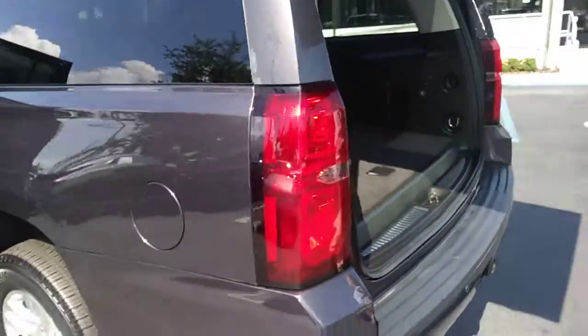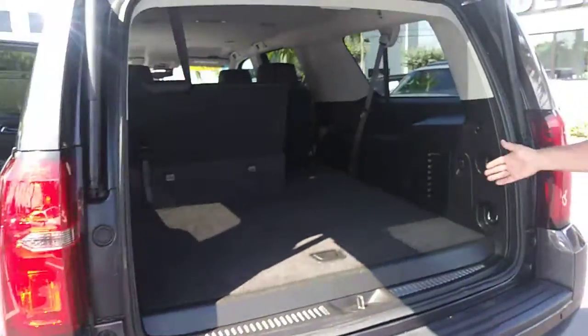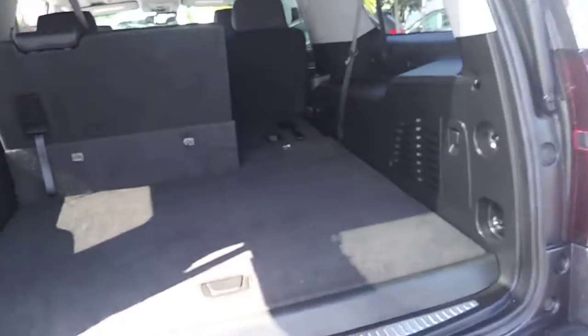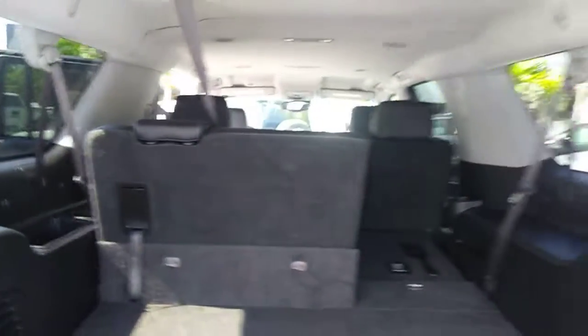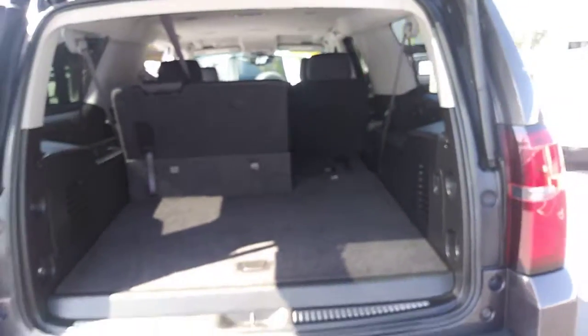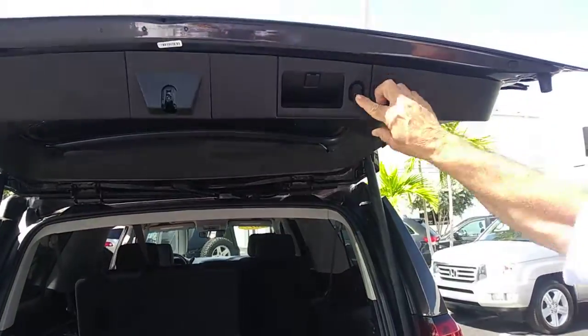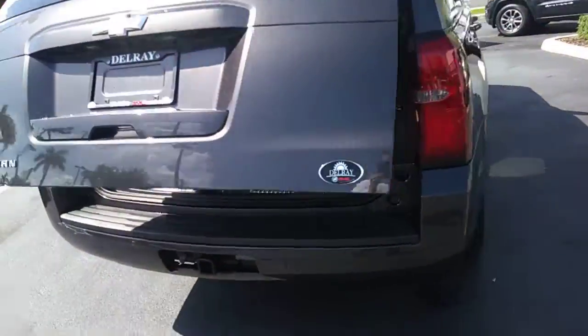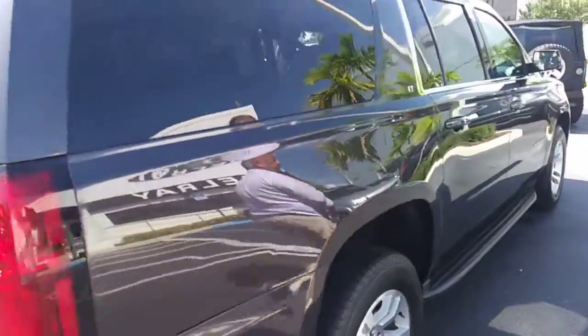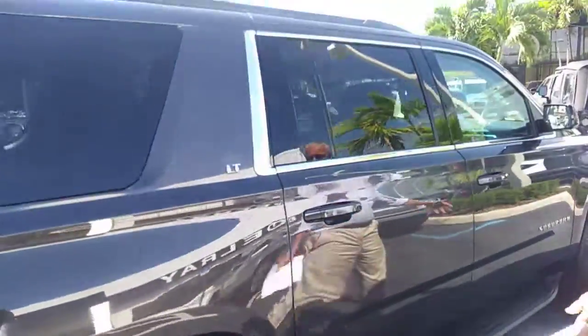Come to the back — as much room as you want. It does have the tow package. I've got some extra storage space here. Of course, one touch open and close.